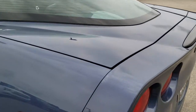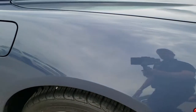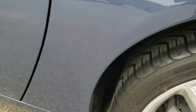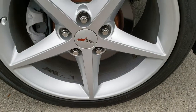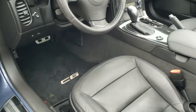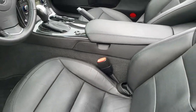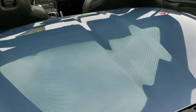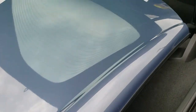It does have a color match hard top which we'll check out in just a second. And as you go down this side of the car, just as clean as the passenger side. This back rim, just as clean as the rest of them — no scuffs or scrapes on that. Really nice interior on this car, which we'll get to in just a second. I just want to check out the back trunk area — you can see the hard top piece in there, and that's in pretty nice condition as well.